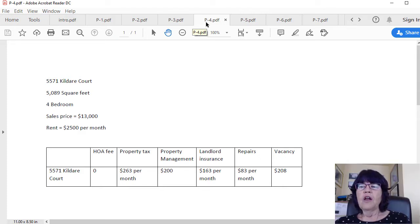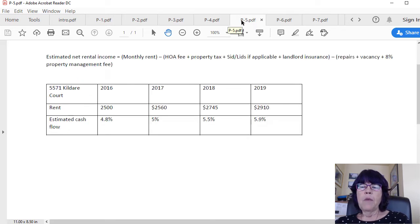We allocate $1,000 per year for repairs and one month of vacancy for a house this large. The formula for estimated net rental income equals monthly rent, minus HOA fee, property tax, SID/LID if applicable, landlord insurance, repairs, vacancy, and an 8% property management fee. Using this formula, this unit provided an estimated 4.8% cash flow in 2016.